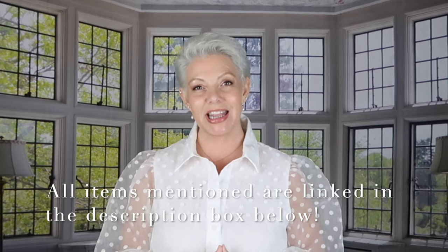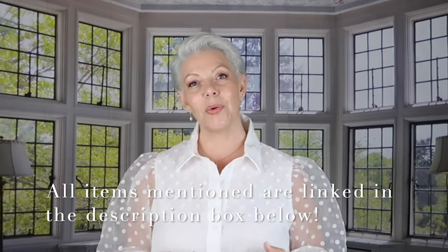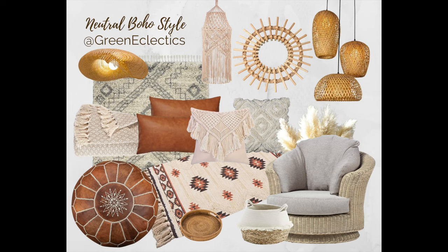You will find all the items I've shown you in this video linked in the description box below, so you can go ahead and check them out afterwards. Which one of these two boho styles do you like most — are you more drawn to the colorful boho style or the more neutral boho style? Please leave a comment below and let me know. Thank you so much for watching — I hope you found this video inspiring. Remember to subscribe to my channel before you go. Until next time, take care and God bless.